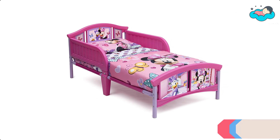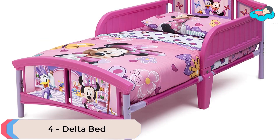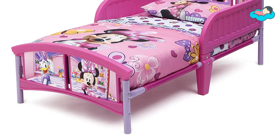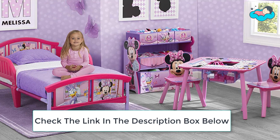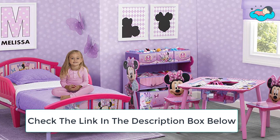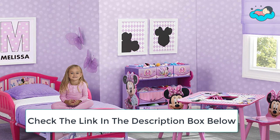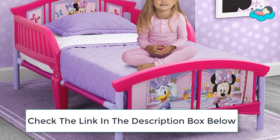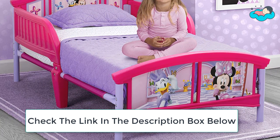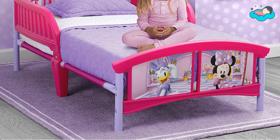At number 4 we have the Delta Bed. You can make her space extra special with a little help from Minnie Mouse. It boasts colorful graphics of Minnie and her BFF Daisy Duck at the headboard and footboard. This Minnie Mouse toddler bed from Delta Children helps your girl make the transition from crib to big kid bed. It is recommended for ages 15 months and up and holds up to 50 pounds. It is made of a sturdy steel frame and high quality plastic construction and is also easy to assemble.